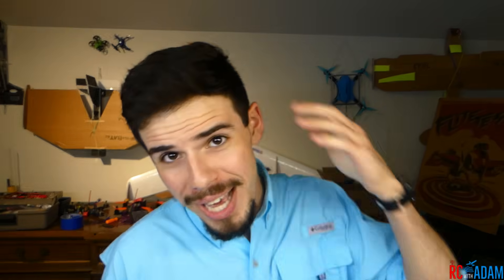Hey everybody, welcome back to RC with Adam. My name is Adam, and a question I had when I first got started with RC stuff was: what is this FlySky, FrSky — is it the same thing? Are people just misspelling the company's name? Well, I'm here to tell you that no, they're not the same thing — they're two different companies. In this video I just want to basically tell you that and give you an example of some of their most common products.